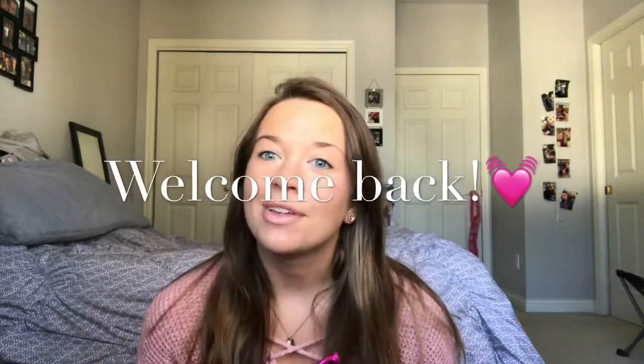Hey guys, welcome back to my channel — welcome if you're new! Today I'm going to be filming the March ipsy unboxing. The first thing is this little card it always comes with. This month it's the coloring edition, so it comes with markers, which I was right about. You can actually color this bag, which is kind of cool.